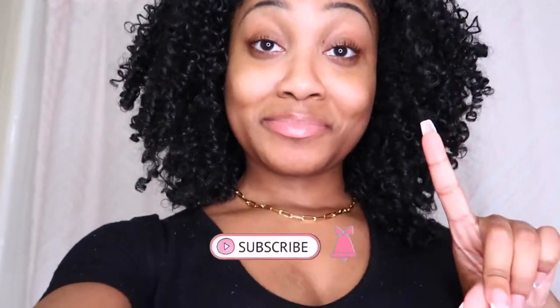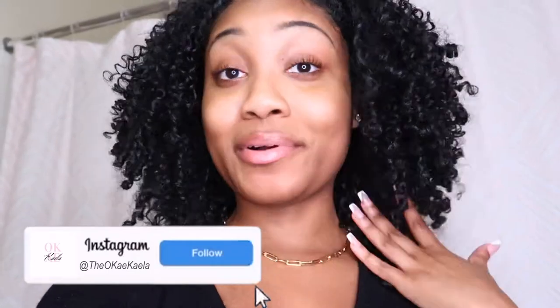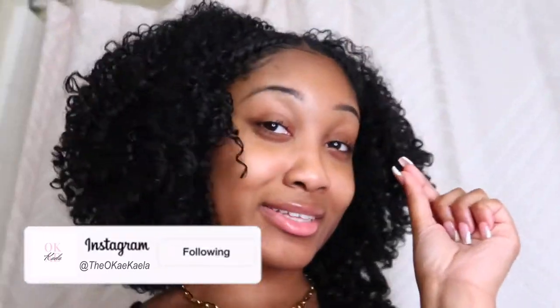Hey loves, welcome to a get unready with me. I just came back in from a nice little dinner and a nice little movie. This is the end of the week for me and my skin has been totally stressed — I've been balancing class, my internship, and a lot of content work. I don't even know if you can tell because I'm wearing very minimal makeup right now — just powder foundation, my brows filled in, and some mascara.